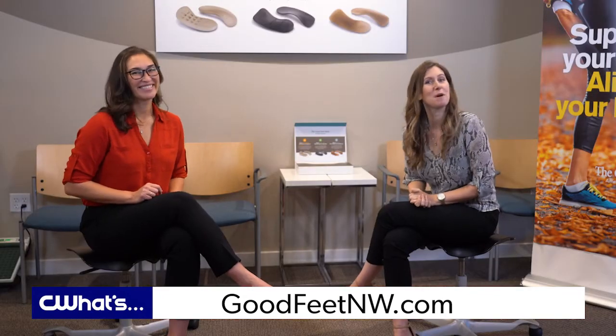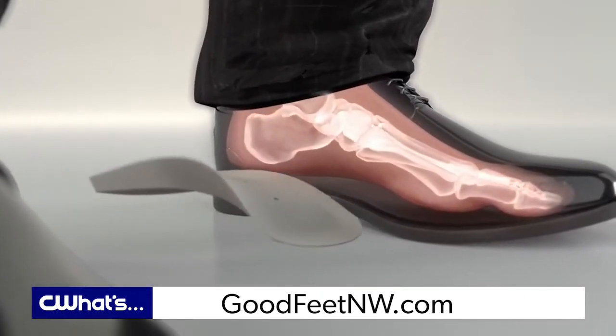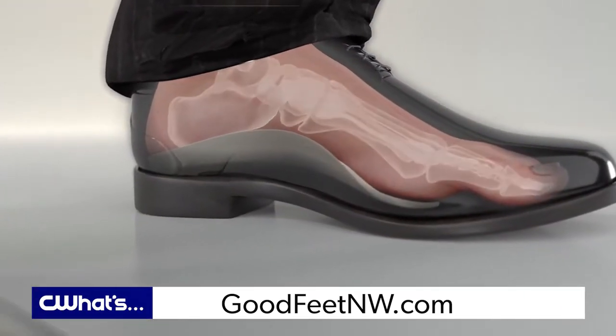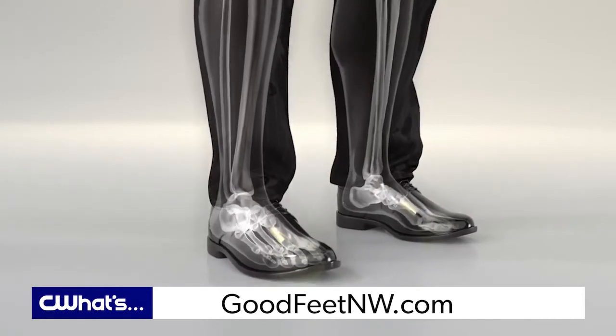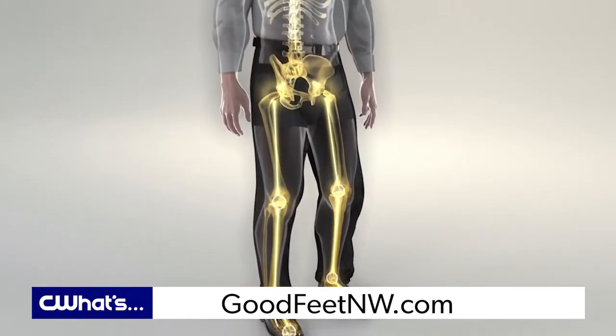I know I have a new pep in my step. In my line of work, all day long I can wear up to three, four, five different types of shoes throughout the day, and I like how the arch supports fit shoe to shoe. It's super easy and convenient, and I know that when I get home I can kind of keep going.